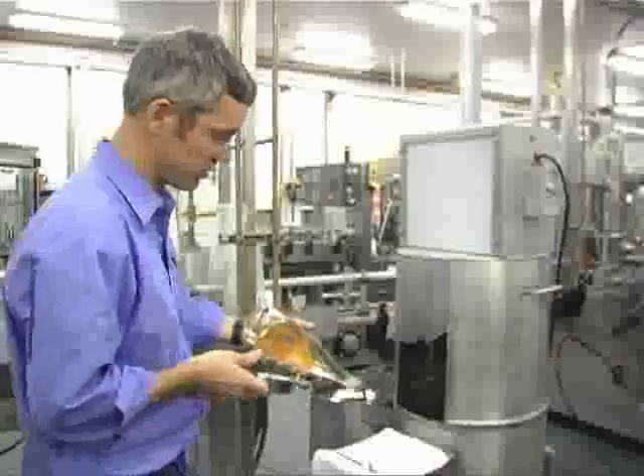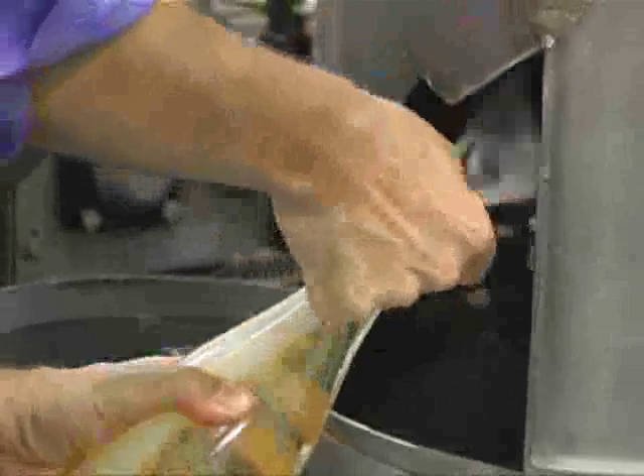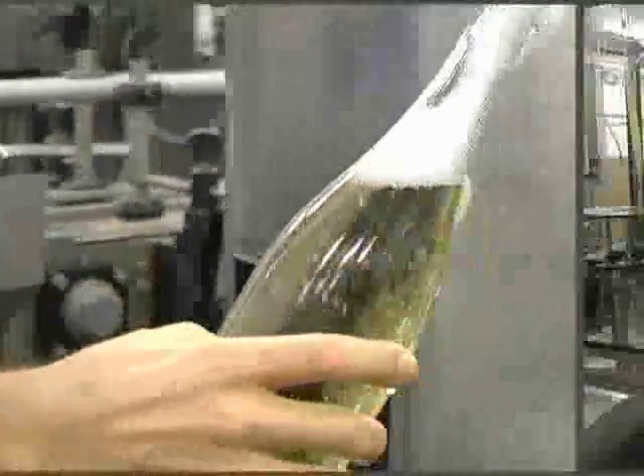Here I have my disgorging tool. We can flip the bottle right side up, check out the ice plug containing the sediment, and then pop — we don't want to lose too much pressure there. And the bottle of sparkling wine is ready to have dosage added to it.